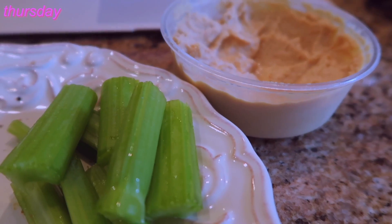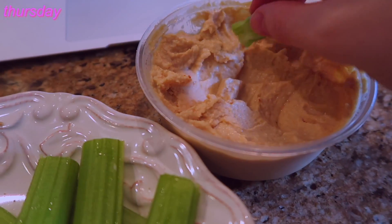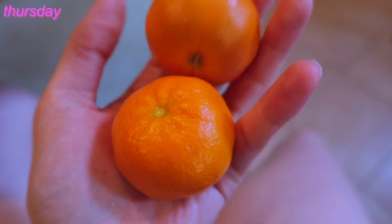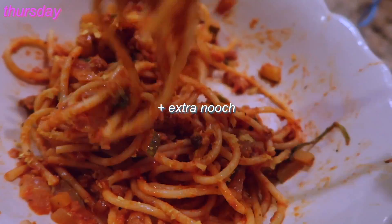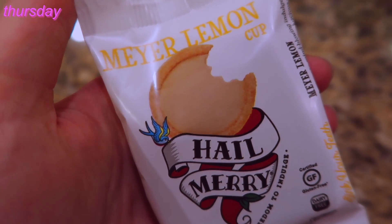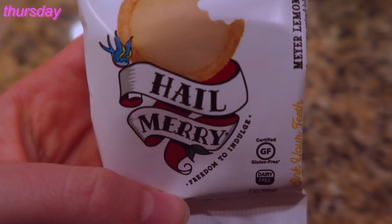I came home and had a chickpea salad sandwich with spinach and toasted bread. I also had a snack of celery and hummus — the same brand as before but not spicy — and two little clementines. Then I had some leftover pasta. And I also had another one of those Hail Merry Meyer lemon cups. They are delicious and I recommend them.